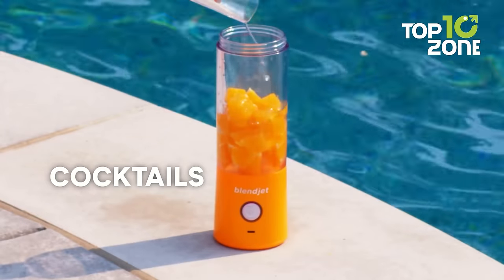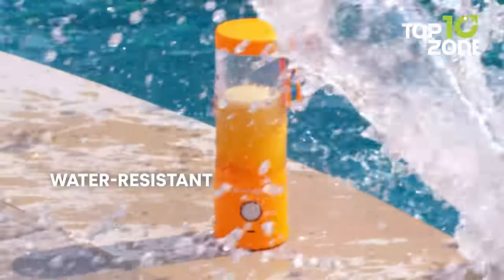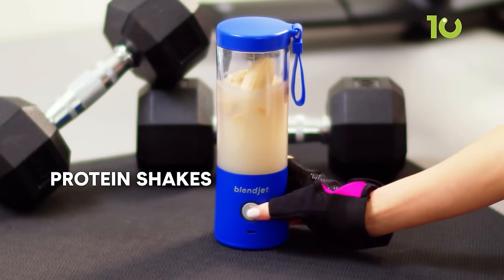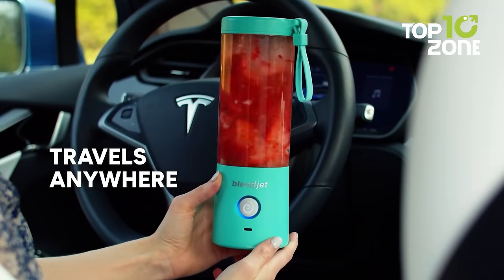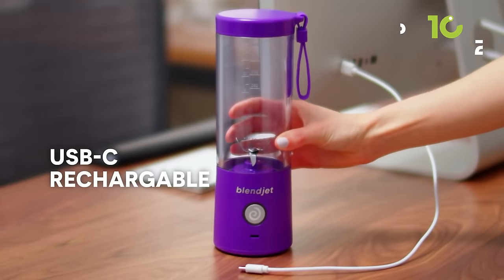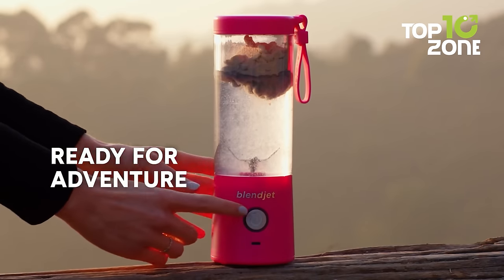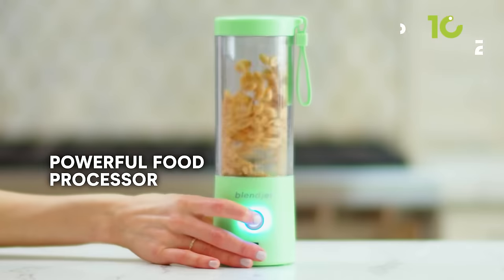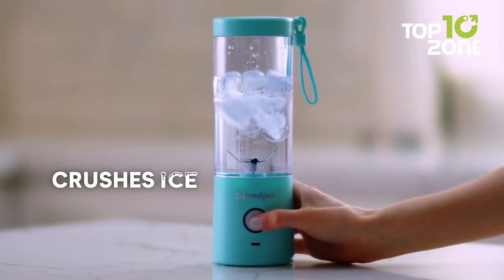This compact and lightweight blender is designed for on-the-go blending with a 16-ounce jar, water-resistant USB-C port, and a 4,000 milliamp-hour rechargeable battery. Its patented TurboJet technology and powerful motor make it five times more powerful than its predecessor, ensuring smooth blends every time. Shift it into lock mode for worry-free transport, toss it into your backpack, and enjoy freshly blended smoothies on the road.